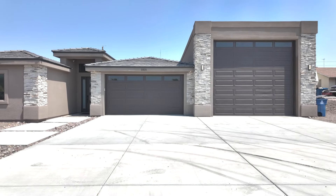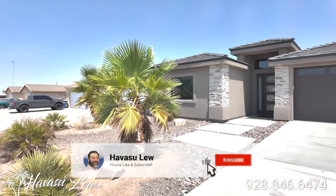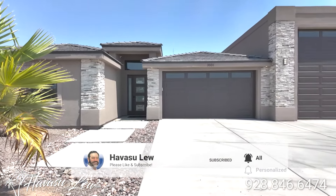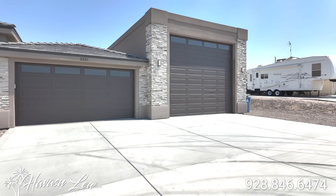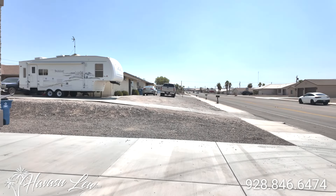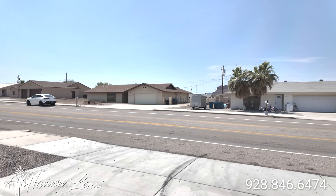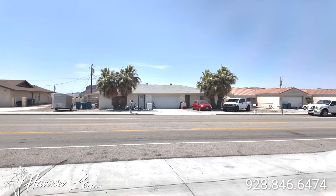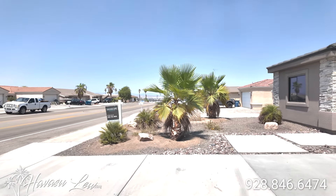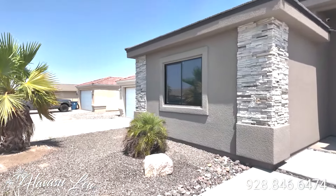Alright guys, this is 3331 Oro Grande South. This was just reduced down to $800 even. We've been trying to get in here for about a week and a half, but it is an active Airbnb and it's just been back-to-back rentals. This is at the bottom of Oro Grande, so it can be a relatively busy street. Kind of older construction and multi-family stuff around — you have some duplexes and older homes around. This one pretty much looks like the best one on the block so far.